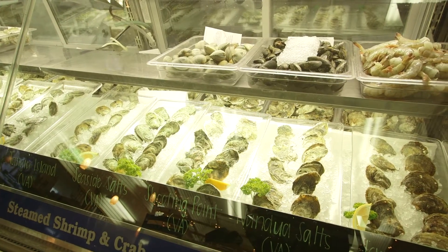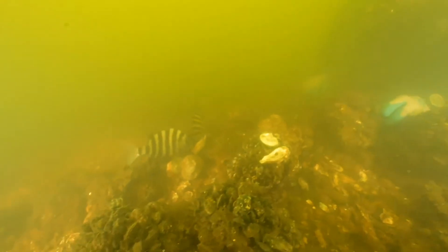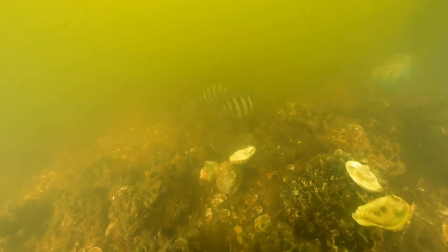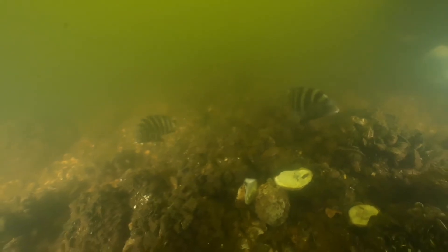Oysters provide a number of benefits to us. We obviously like to consume them. They support coastal economies in terms of fisheries value, but they also provide a lot of benefits to other critters in the Sound. Tons of things inhabit oyster reefs — fishes use them as habitat and as feeding grounds. The most common fish we see on oyster sanctuaries are sheepshead. We also see a lot of gobies, oyster toadfish, and blennies. When we're pulling up material for our monitoring program, that disruption occasionally pulls in every sheepshead in the area — sometimes there are 10 sheepshead swimming around us, picking at the bits left behind.